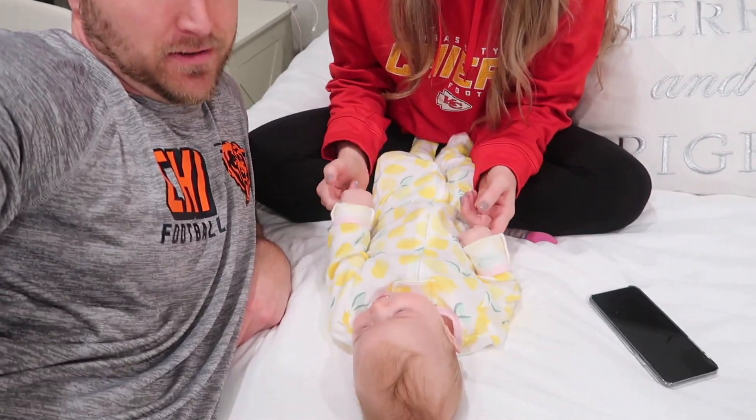We didn't have the Snoo with our twins — we've only used the Snoo for baby Eloise's whole life. So for us to say 'OMG, this is why Eloise will sleep eight hours at night, it's because of the Snoo' — we can't exactly say that. She might just be a great sleeper, but we both do feel like it's a very effective tool.